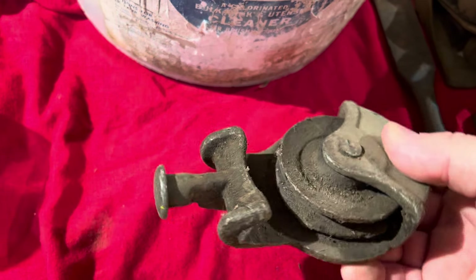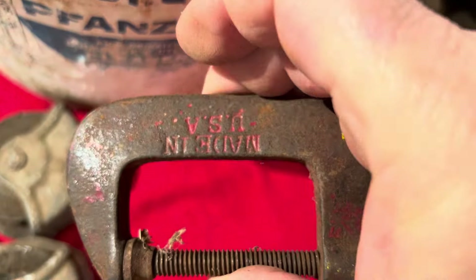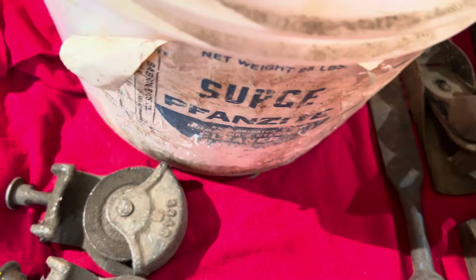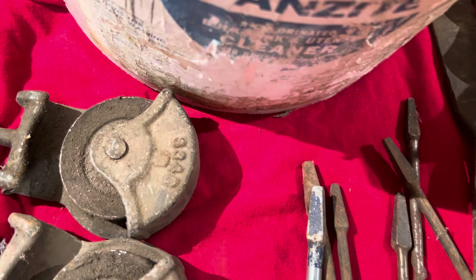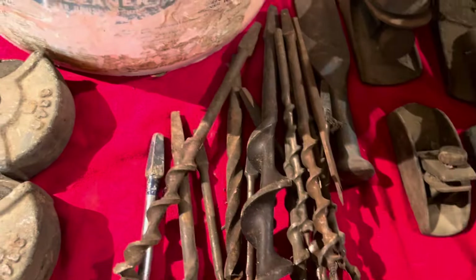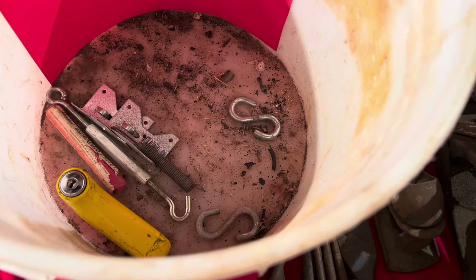Got a couple of these — these are the rollers to hang a barn door on the rail and go back and forth. There's two of them in there. There's a little C-clamp, made in the USA. Some miscellaneous hardware in the bottom as well. All these auger bits — I picked all that up for five bucks. And use that turnbuckle on another bow saw.